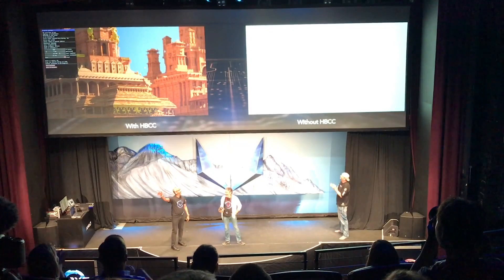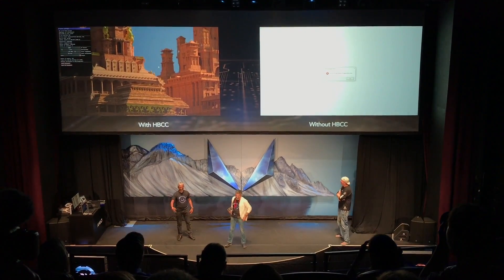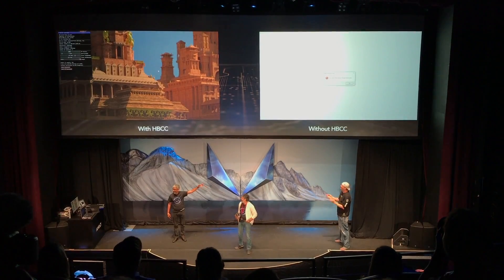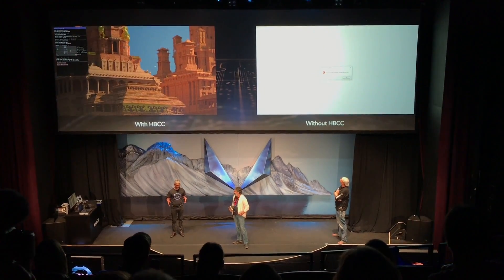What do you expect to happen? I have been seeing this image for years now. That's what the HBM Bandwidth Cache Controller gives you — the ability to load these large datasets.